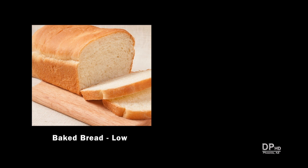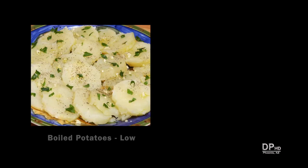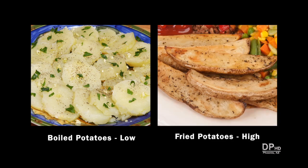For example, baked bread has some acrylamide. Toasting the bread increases the level of acrylamide. Boiled potatoes have low levels of acrylamide. Frying increases the levels — the more you brown the potatoes, the higher the acrylamide level.